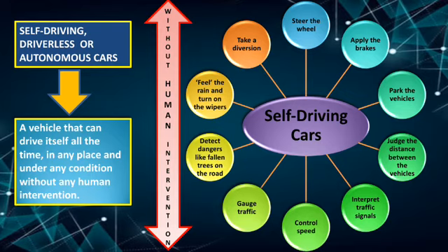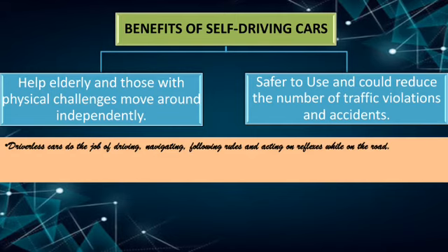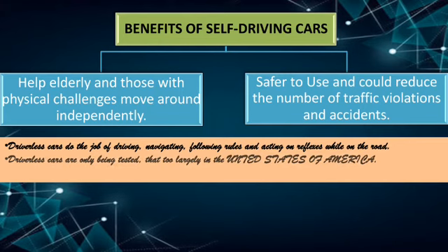That's the magic of inbuilt systems and software in self-driving cars. Some of the benefits include: they can help the elderly and those with physical challenges move around independently, they are safer to use, and could reduce the number of traffic violations and accidents. These driverless cars do the job of driving, navigating, following rules, and acting on reflexes while on the road.